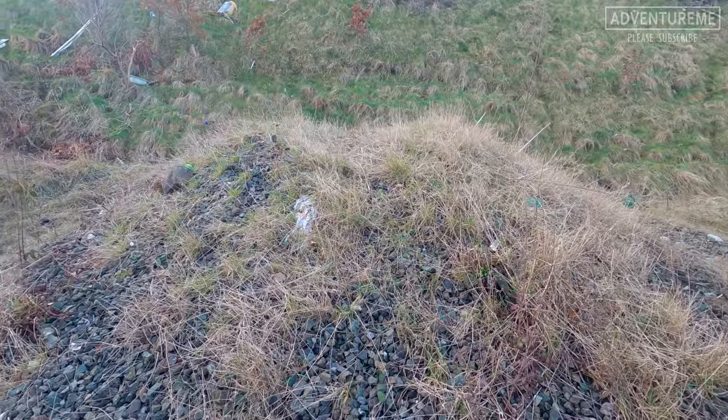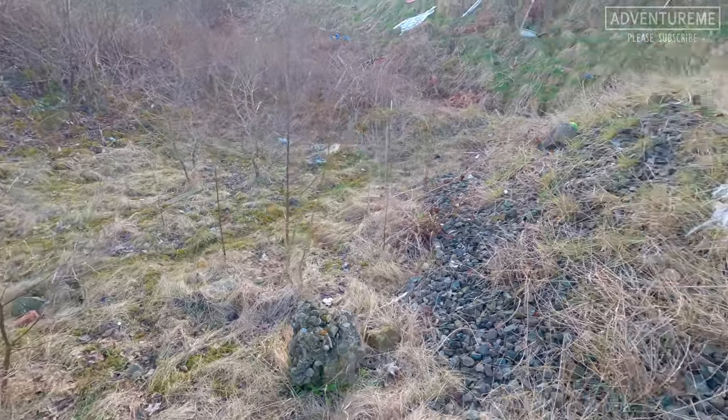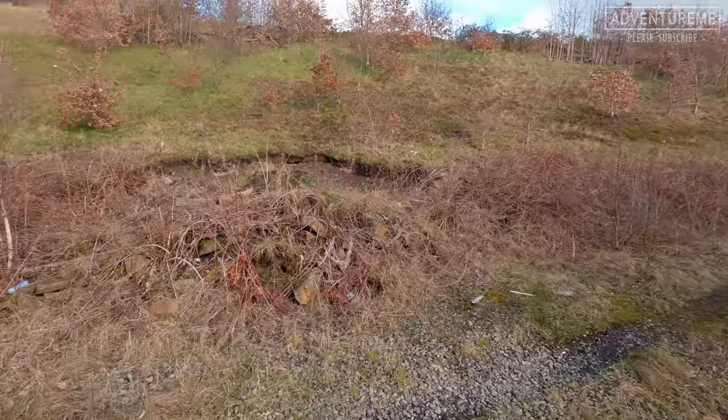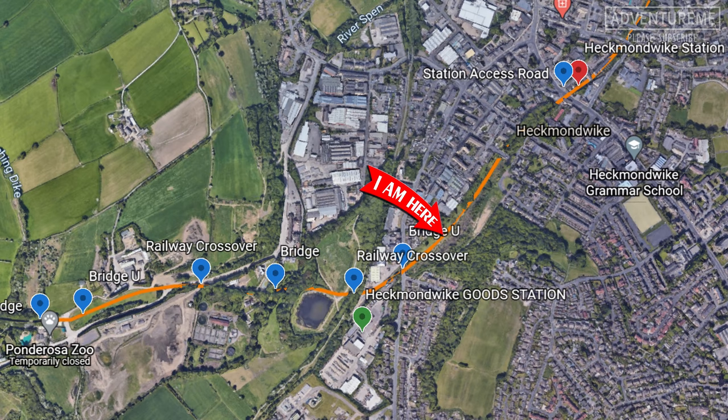If you fancy opposing that, get online, do some research and submit your opposition to that plan. We're making our way through the cutting - look at all this ballast piled up, obviously just scooped up. There are a couple of concrete posts down there and we're walking on this ballast path. It's a quite deep cut with deep sides, and we're heading up now towards Heckmondwike and a bridge just further up.